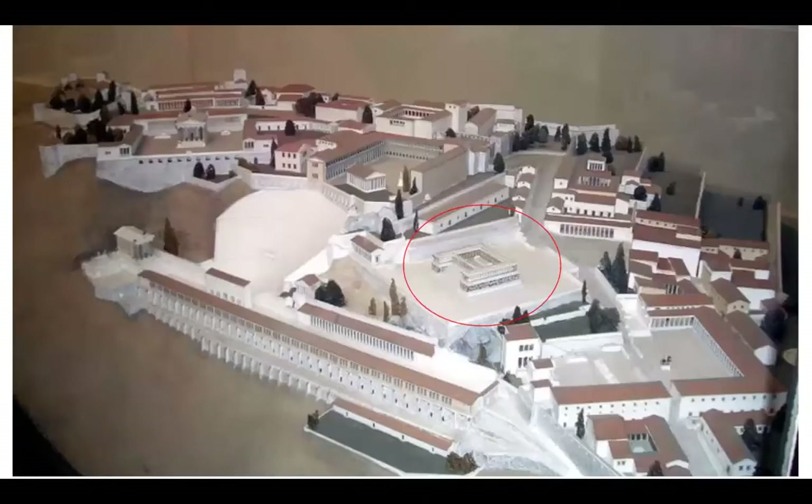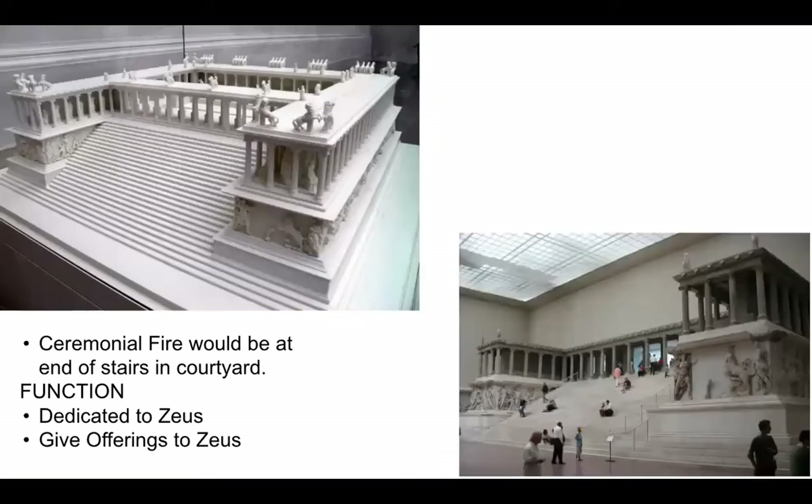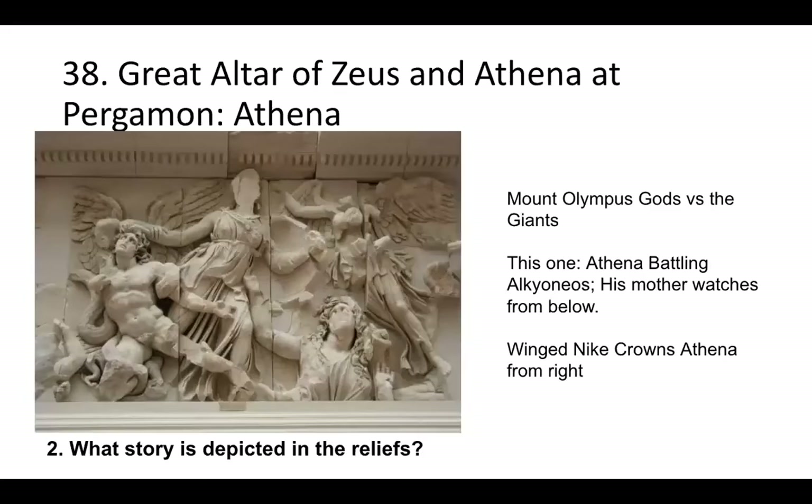We were looking at the great altar, and there would be a ceremonial fire right there — that's where you would bring offerings to Zeus and Athena. As you're walking up the staircases, you are surrounded by these monumental Hellenistic sculptural reliefs.